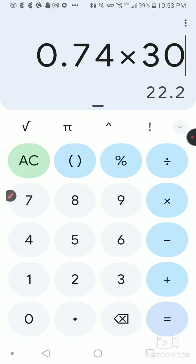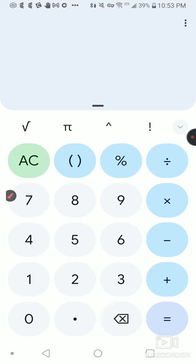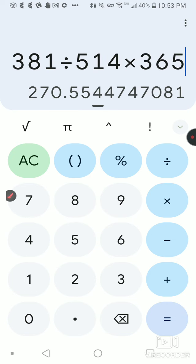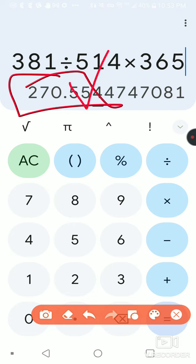And going further — 0.74 times 365 — that would be 270% annual return on investment if I follow this cat right here. And that's a killer ROI.